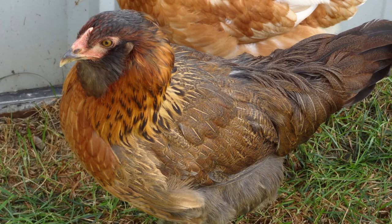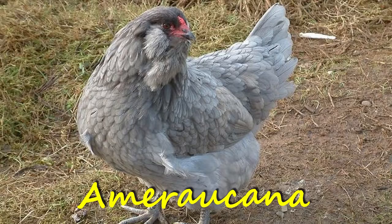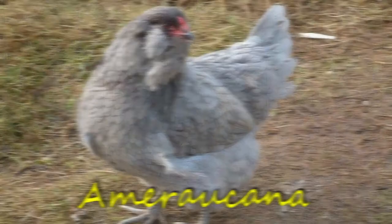Unlike most of the chickens we typically spotlight, the Easter Egger is not a true breed. Instead, it's a hybrid of two breeds, one of which is a blue egg layer. Typically, it will be an Americana or Araucana that provides the blue pigment genes. By crossbreeding with pretty much any other breed, the result will be eggs somewhere in the green to blue spectrum.